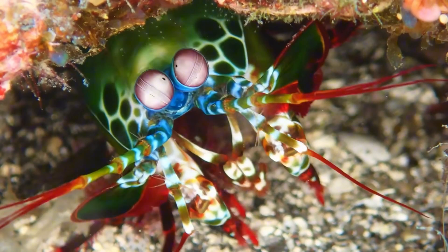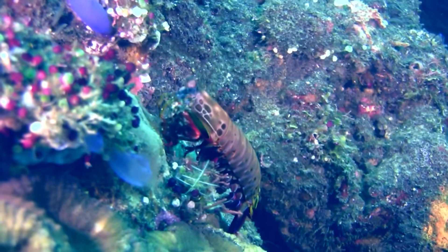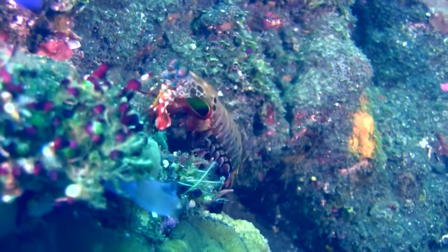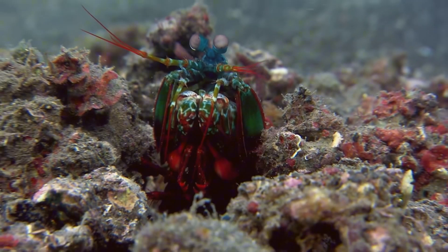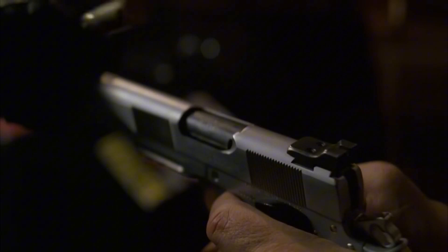What if I told you there's a tiny sea creature with a punch so fast it boils water? Meet the mantis shrimp, one of the most powerful and fascinating predators in the ocean. This colorful little crustacean isn't just beautiful — it's a living weapon.